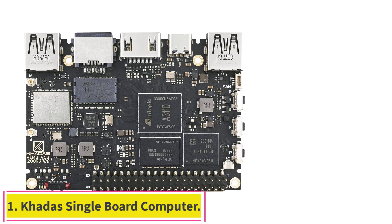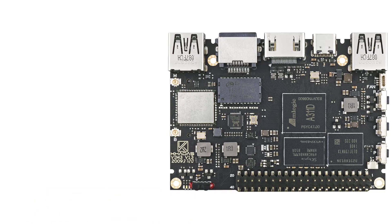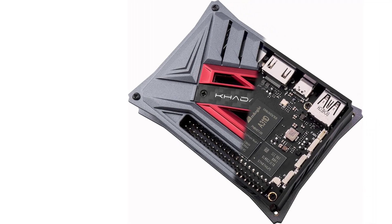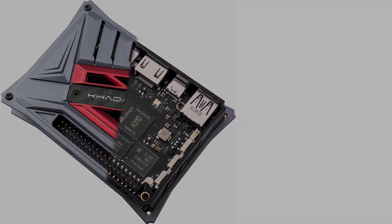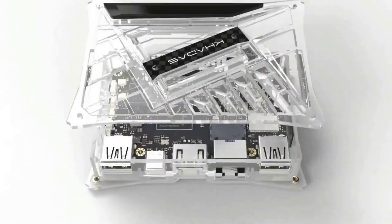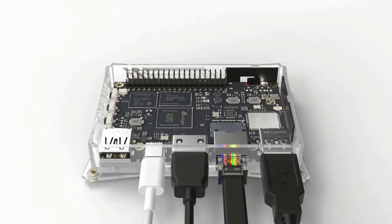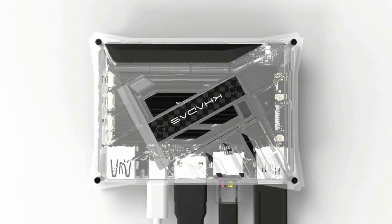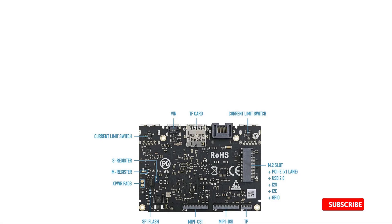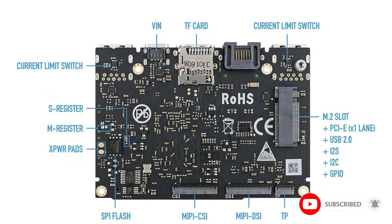Starting at number one, the Khadas single board computer — a high performance SBC featuring the Amlogic A311D: quad-core 2.2 GHz Cortex-A73 plus dual-core 1.8 GHz Cortex-A53, 12 nanometer fabrication for low heat, 2T2R AC Wi-Fi with RSDB, Bluetooth 5.0, USB 3.0, Gigabit Ethernet with PoE support, LPDDR4/X, USB-C PD for heavy applications.